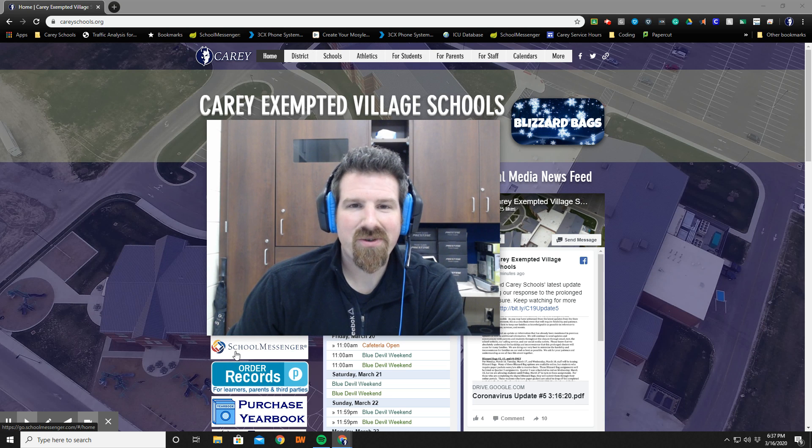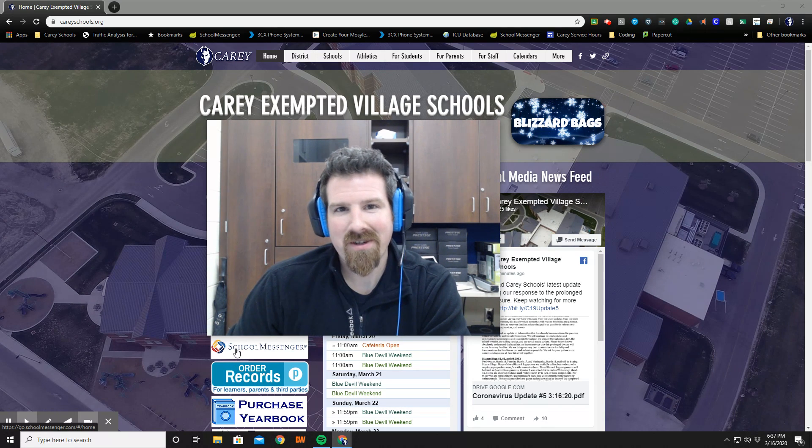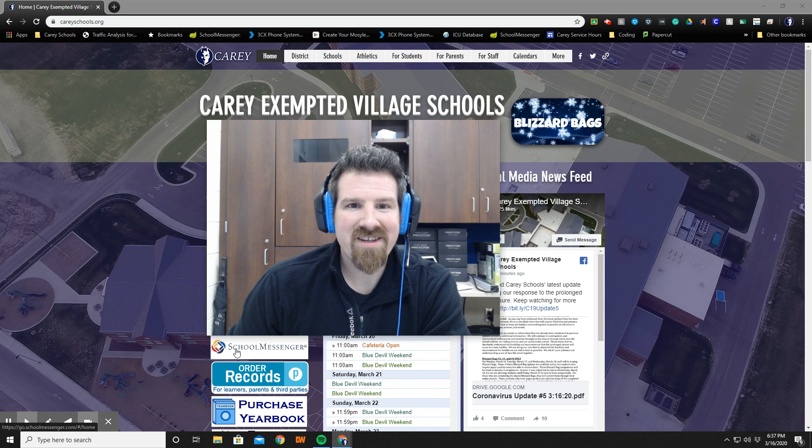Hi everybody, Mr. Ryder here, Technology Coordinator at Cary Schools. Today I'm going to talk a little bit about our online extended learning endeavor in response to the coronavirus, so learning will continue online at Cary Schools for your children.